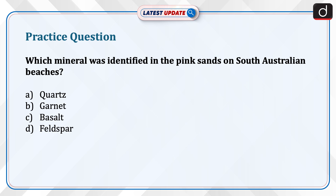Now is the time to test your knowledge. The question is: which mineral was identified in the pink sands on South Australian beaches? Quartz, Garnet, Basalt, or Feldspar? Send the answer to this question in the comment section.